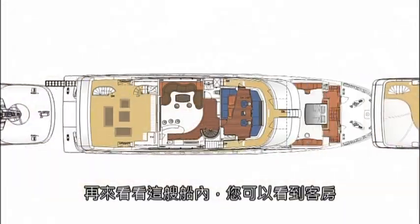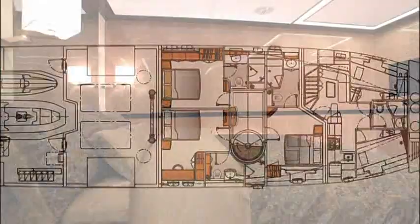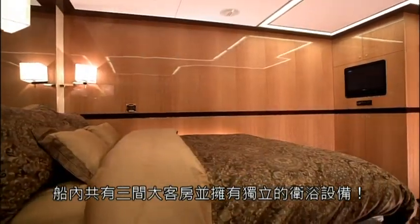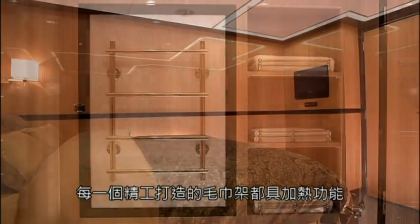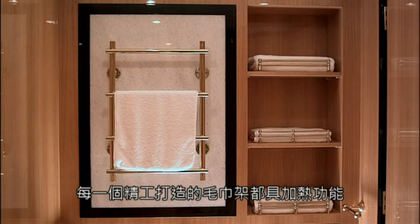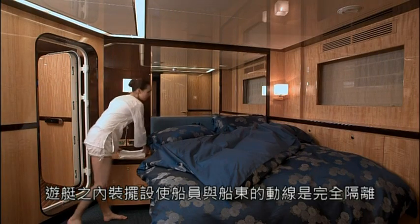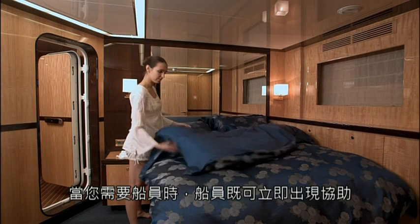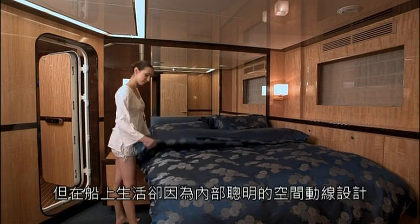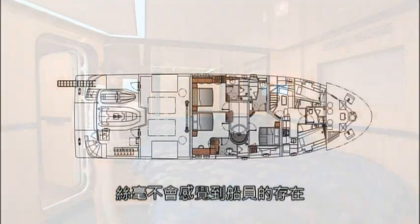Looking at the interior once more, you can view the guest rooms. There are three large guest cabins, each with ensuite bathroom. Every exquisitely designed towel rack is heated. The yacht's crew areas are completely isolated from the guest areas, but crew can be summoned to appear at a moment's notice. The ship's ingenious design allows for life on board without sensing the presence of crew.